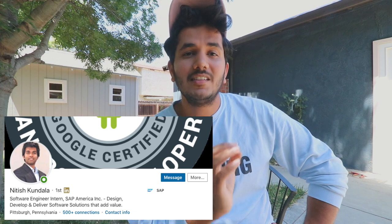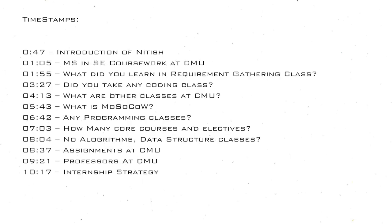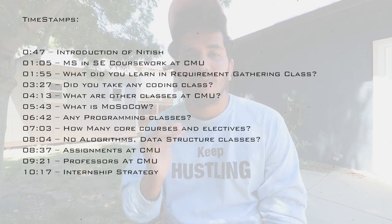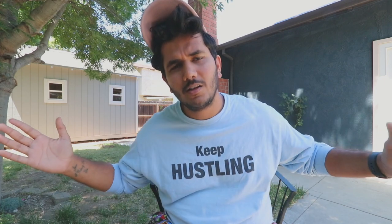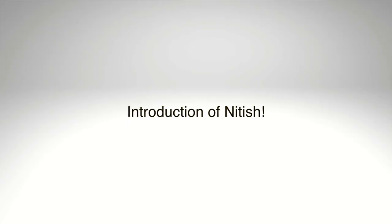Hey, what's up everyone, welcome to another video. This is the second part of the video series with Nitish, who's studying masters in software engineering at CMU. I'll leave the timestamp right here so you can skip to any part of the video. In this video we talk about the coursework itself — what is it like studying software engineering, what kind of classes, assignments, programming, quizzes, projects. I'm very grateful for all the love and comments in my recent videos, thank you so much, and if you haven't subscribed please consider subscribing.